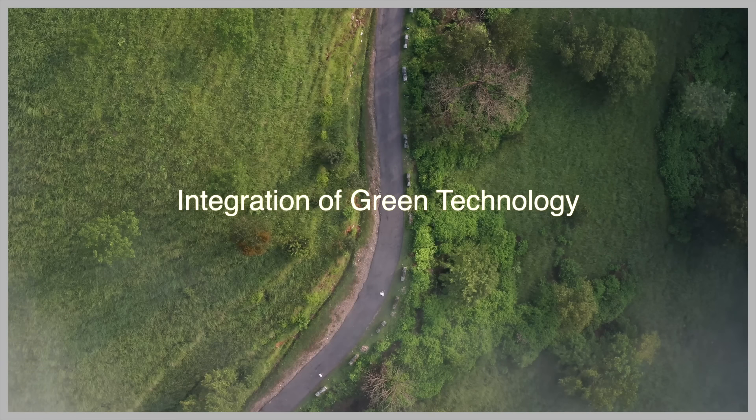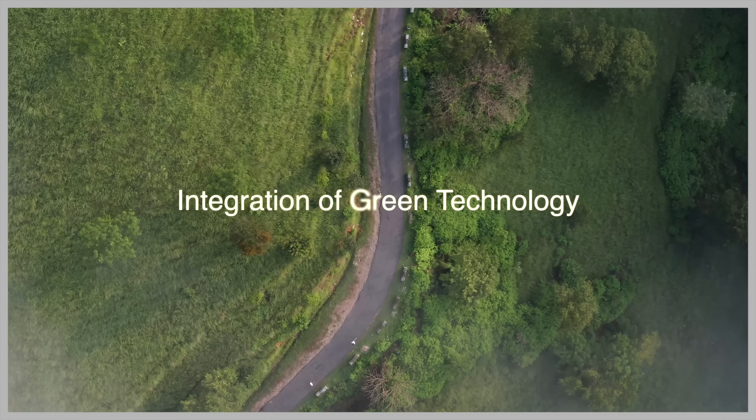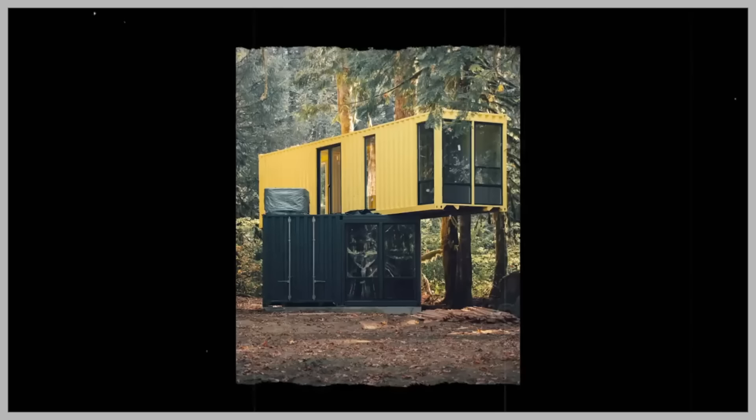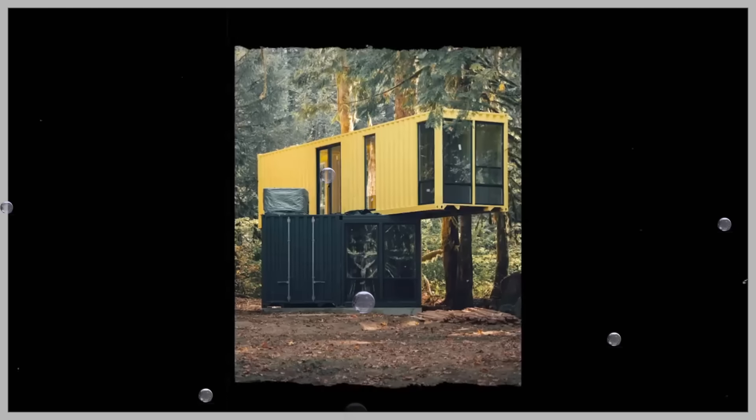Container homes can be designed to incorporate various green technologies such as solar panels, rainwater harvesting systems, and energy efficient appliances, further enhancing their sustainability.